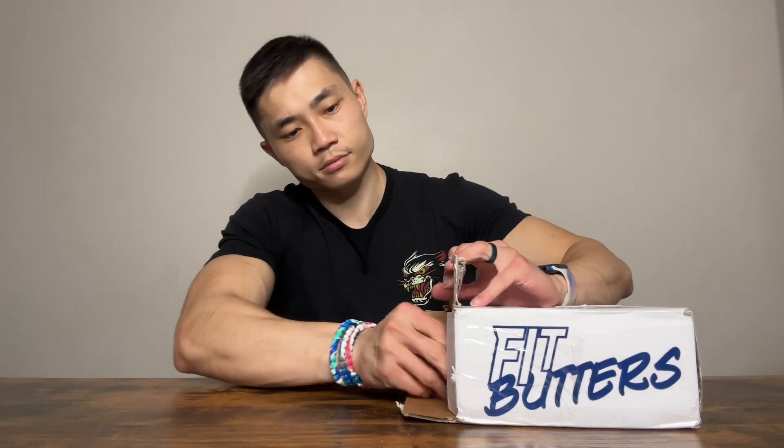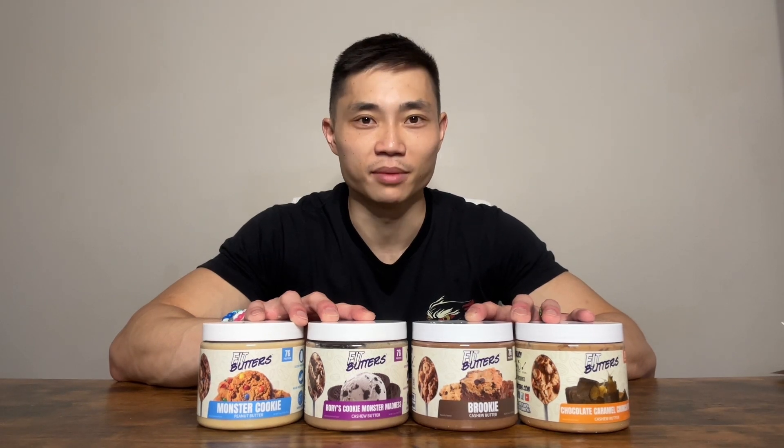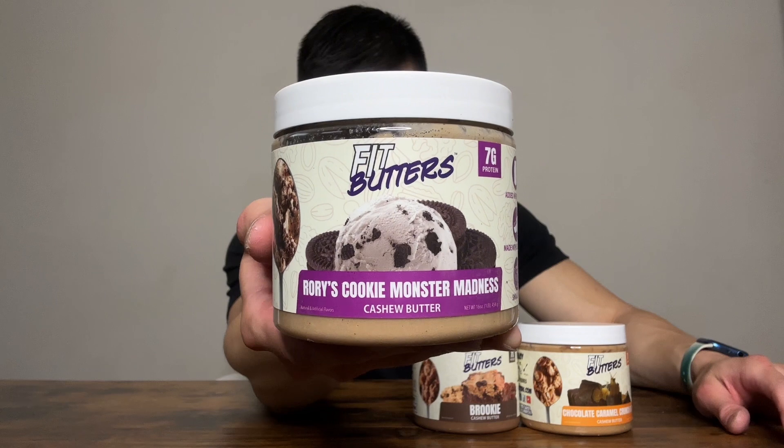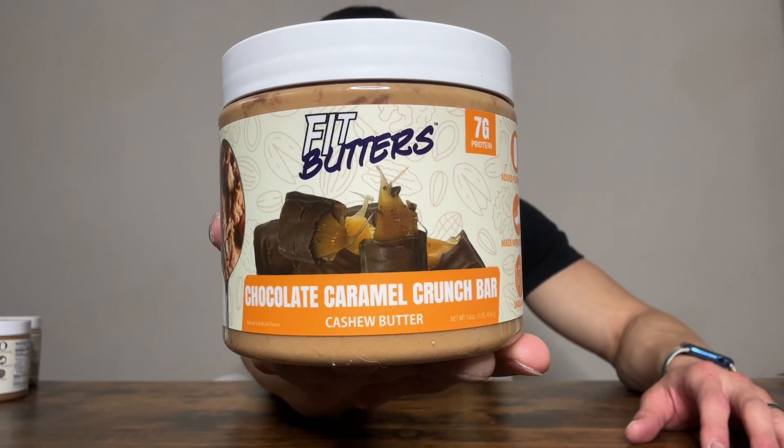If you have never tried Fit Butters before, you are seriously missing out. I got four different flavors to try today — I'm pretty pumped: Monster Cookie, Rory's Cookie Monster Madness, Rookie Cashew Butter, Chocolate Caramel Crunch Bar Cashew Butter.